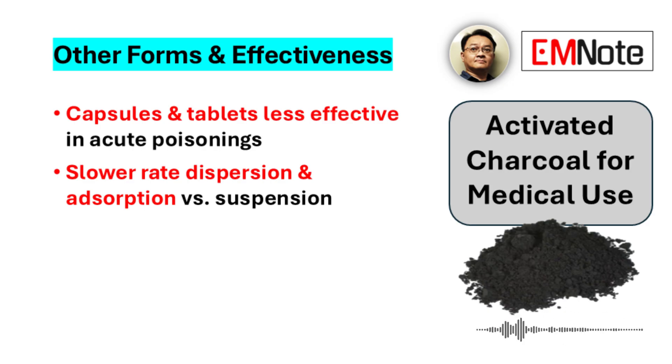Activated charcoal also comes in other forms — capsules and tablets. But those are considered less effective for an acute poisoning situation. They just don't work as quickly; they need to disperse first before the absorption process starts. The liquid slurry form gets to work much faster, and speed is often really important in poisoning cases.